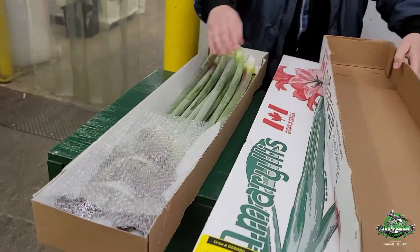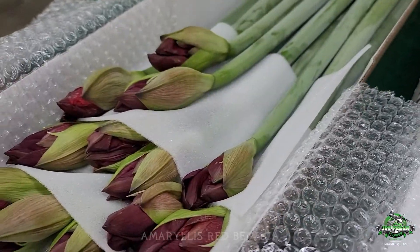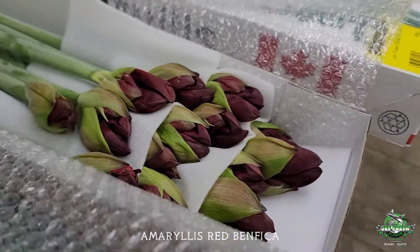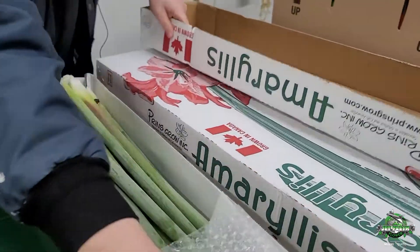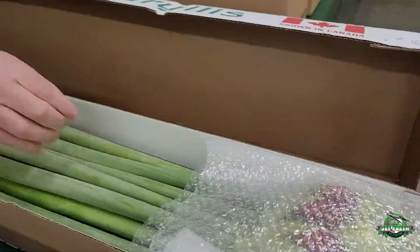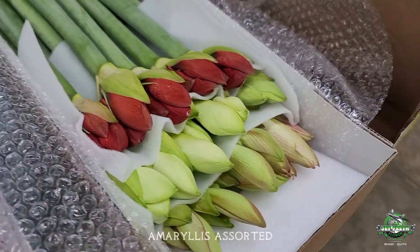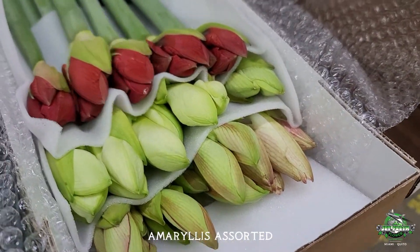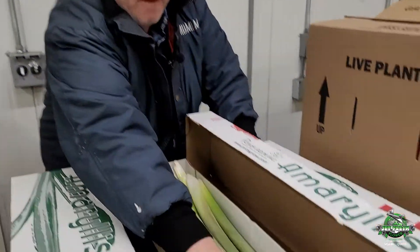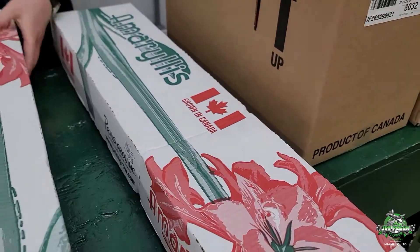They are fresher than any amaryllis on the market. They're grown on this continent, and the packing is very nice — they come 18 in a box. Let me show you how nice, long, and thick these are. These will give you way more vase life, and they have beautiful big heads — unbelievable.